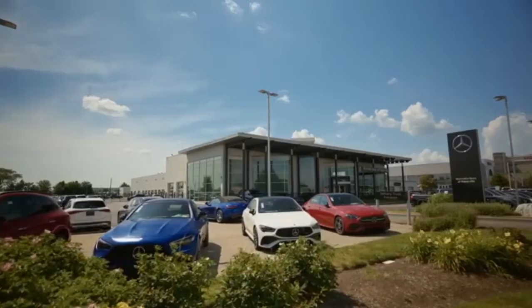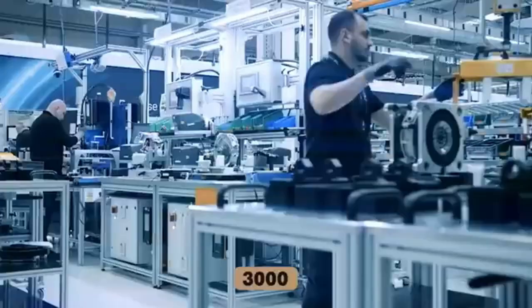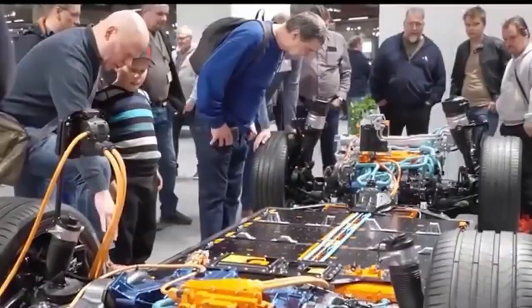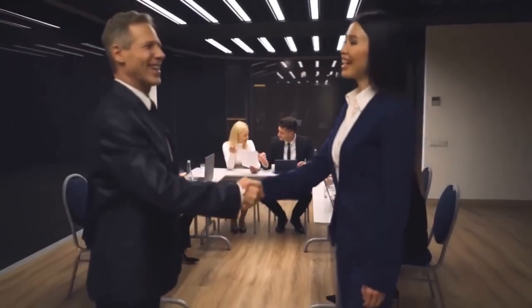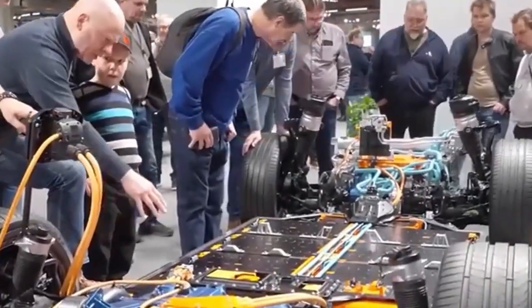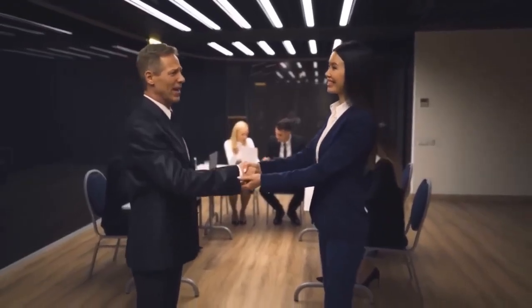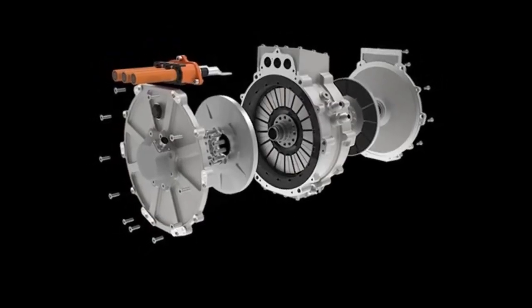Mercedes didn't unveil this motor until it had tested it to the limit. Early lab tests were followed by real-world trials, starting with the EQS sedan. Engineers recorded a 70kg weight drop and a 12% increase in range. The real fireworks happened in the AMG series, where the flux motor cut the 0-100 km/h time by 0.7 seconds without overloading the battery. A 24-hour endurance test on a private track showed the flux motor maintained consistent power output with minimal heat build-up — a feat no radial motor can match. Mercedes even ran it in SUVs, which demand higher torque, and the motor handled it effortlessly.